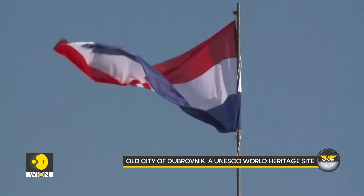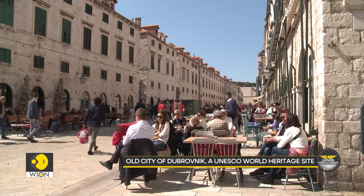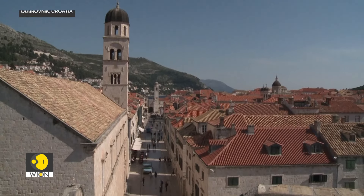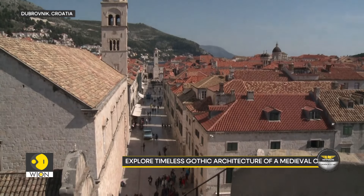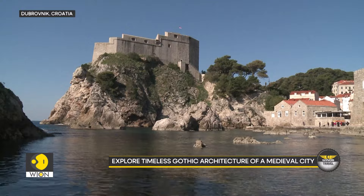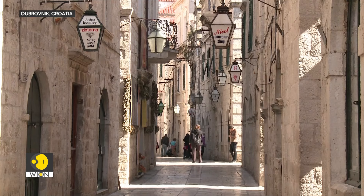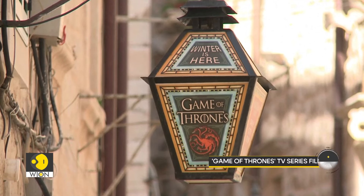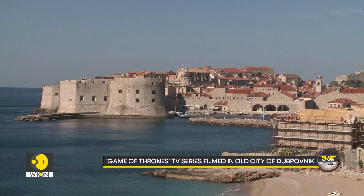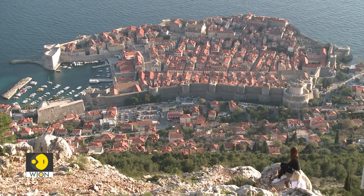One such popular location is the old city area in Dubrovnik. Designated as a UNESCO World Heritage Site, it is known as one of the world's finest and best-preserved medieval cities. The site attracts thousands of fans of the famous TV show Game of Thrones. Its quaint churches, monasteries and squares, as well as its Gothic architecture, take you back centuries.